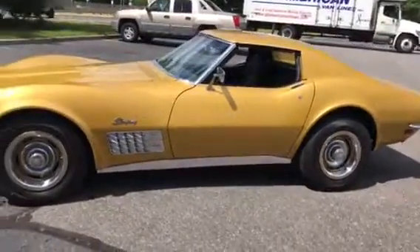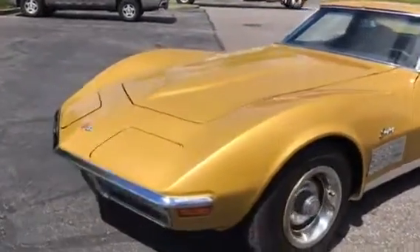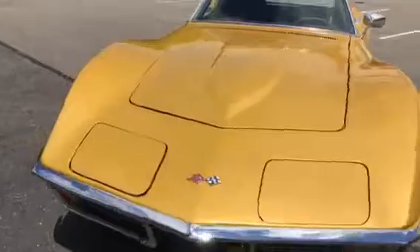Absolutely beautiful 1971 Chevy Corvette. This car's got power steering, it's a four-speed transmission. Super clean in and out.